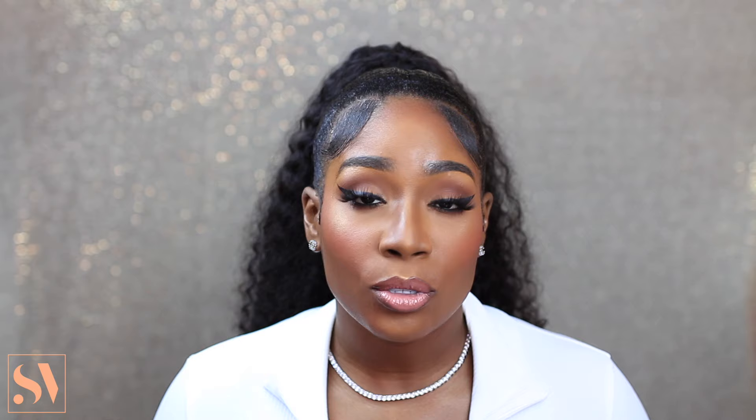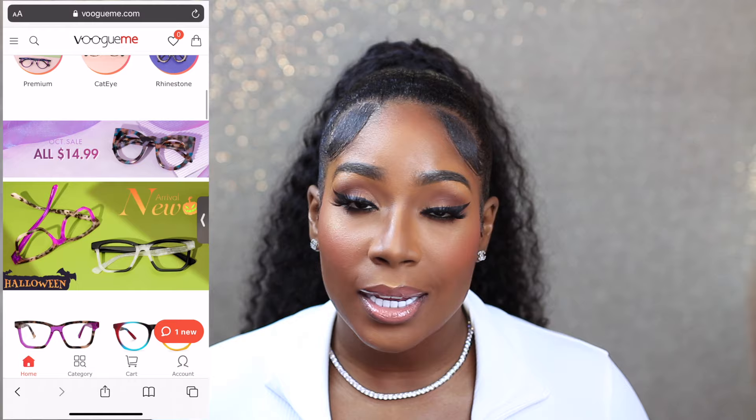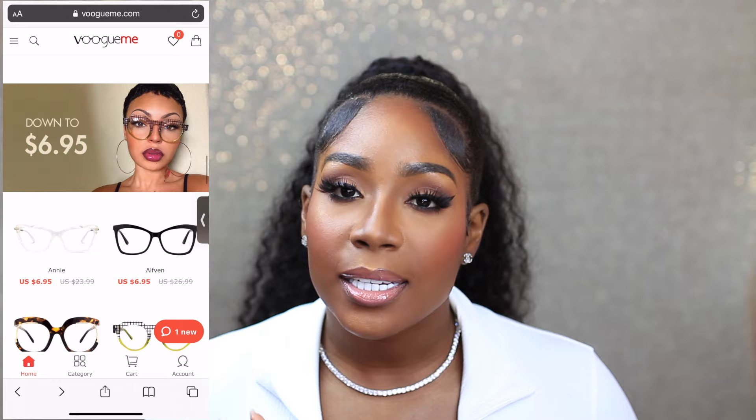If any of you guys don't know about Vogue Me, they are pretty much an eyewear company that specializes in trendy and stylish eyewear at a very affordable price. This website offers many different shapes, sizes, colors, and styles to choose from, which I love. They sent me a lot of glasses this time.